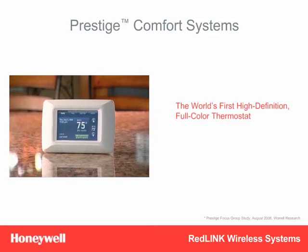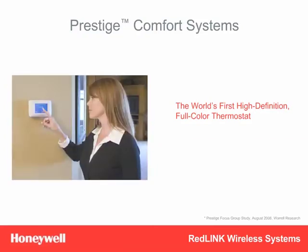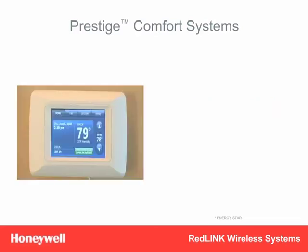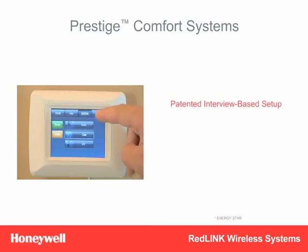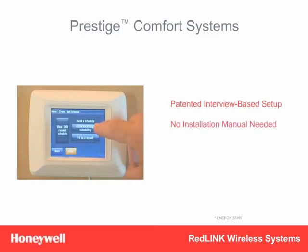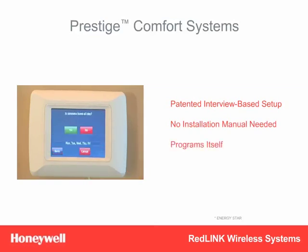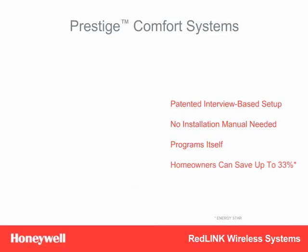Prestige is the world's first high-definition, full-color thermostat that redefines how a thermostat can look and what a thermostat can do. Among its many features, Prestige was rated 10 times easier to use and program than other thermostats, because of its visual clarity and graphical user interface. Because Prestige is so simple, it installs in minutes and practically programs itself. Its patented, interview-based setup screens use natural language to ask questions like, 'How many stages of heating are you running?' to guide installers through setup with no need for an installation manual. The same interview process is used for homeowner setup — after answering the questions, it programs itself, so that homeowners don't have to. And after it's programmed, it's estimated that homeowners can save up to 33% by better managing their home's temperature.